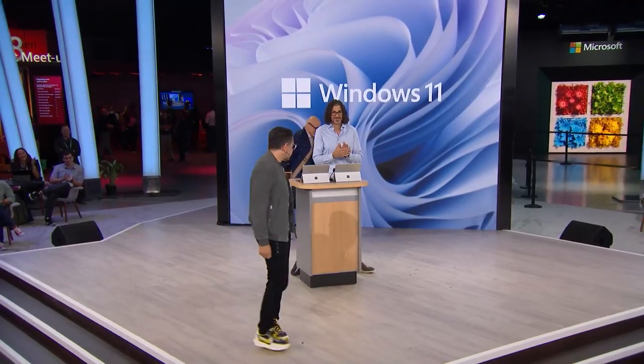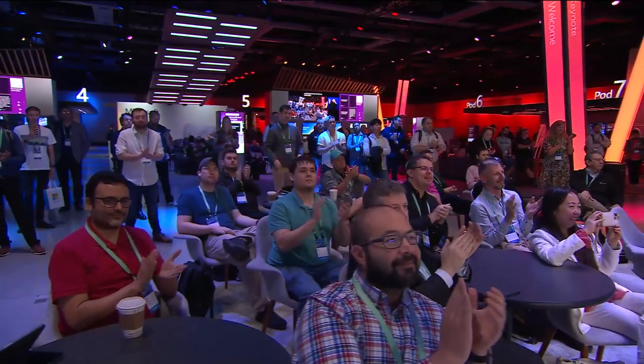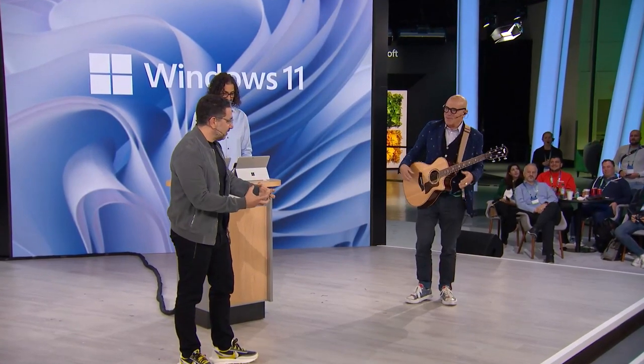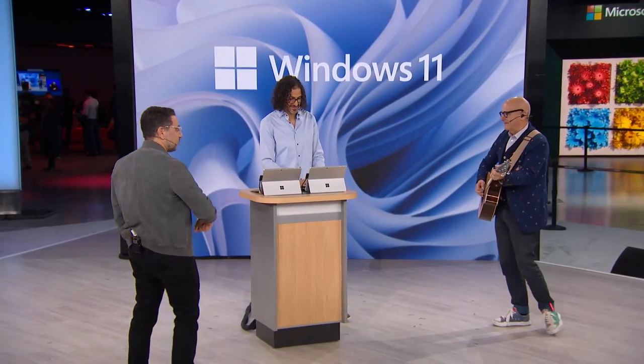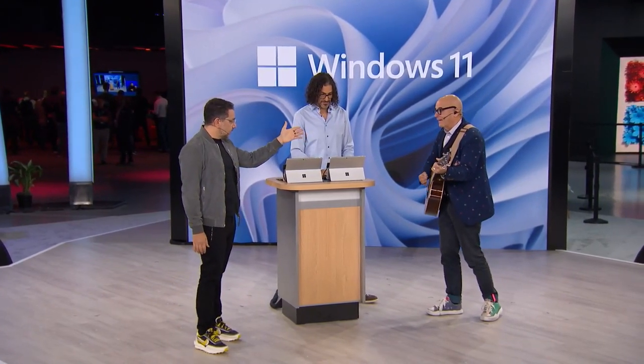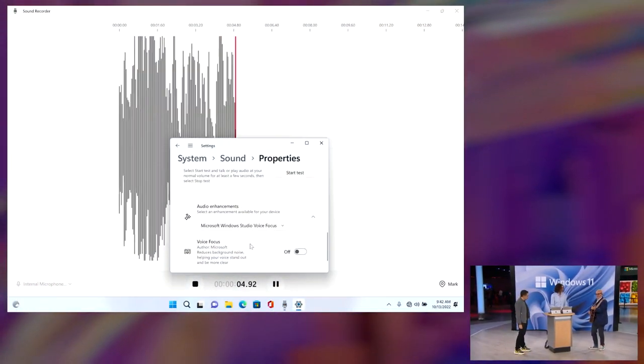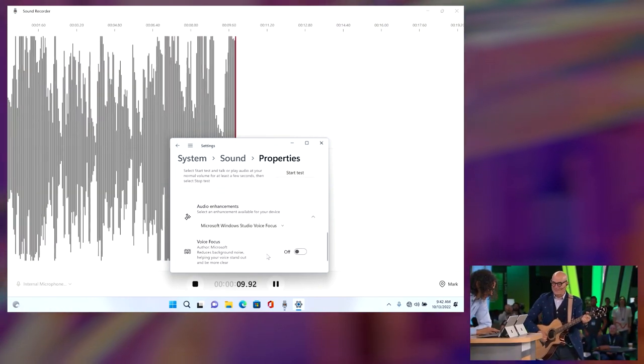Yesterday I was challenged — people said it was all special effects. So here we are live, Surface Pro 9 5G. We're going to have a little fun and it won't be special effects. You may know Bob Bajon — he's the producer of this show and also an incredibly talented musician. That's why there's a guitar on stage. Here's the ask: Bob's going to play the guitar as loud as he can, and Stevie will demo voice focus. I'm recording right now and voice focus is turned off.